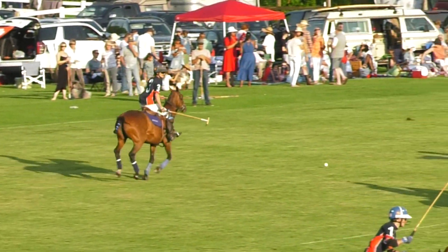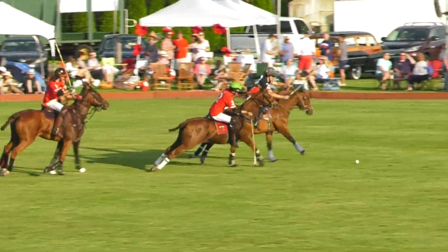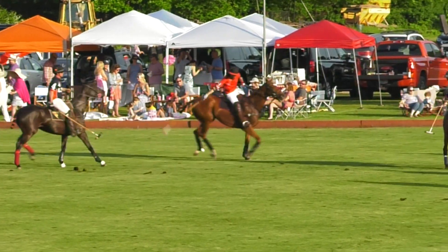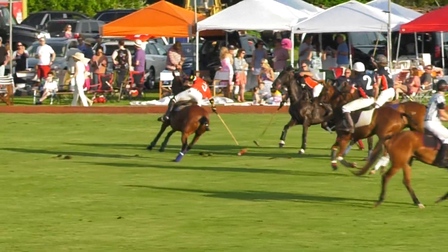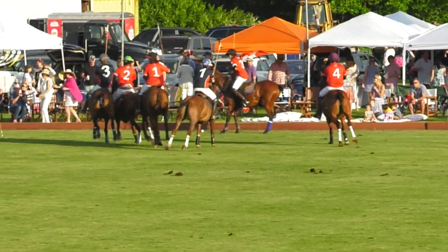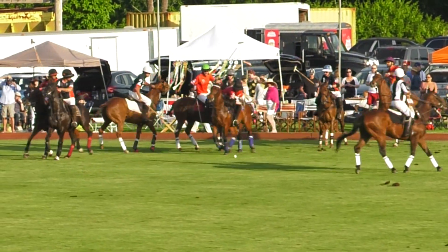Rory Torre brings it in, sends it across the field. Nice little pass to Charlie Bullis who tries to get around. Andrew Drummond doesn't manage it. Backhand from the number one, Sascha, trying to get to his number three, who does manage to pick it up with a good lean out from the saddle. He tries to send it towards the middle, gets a bump.